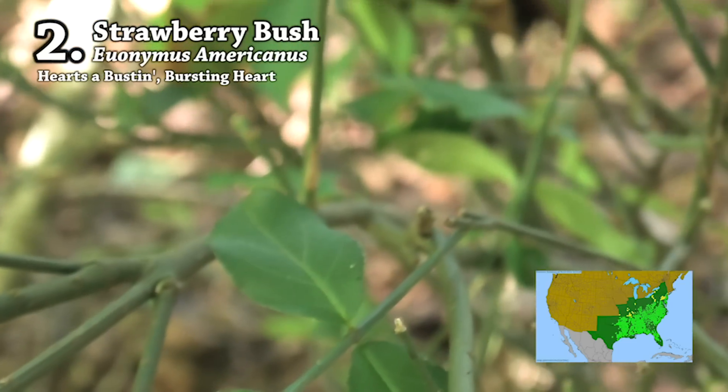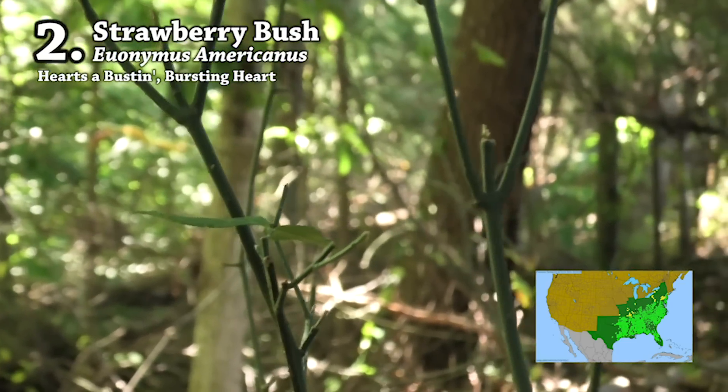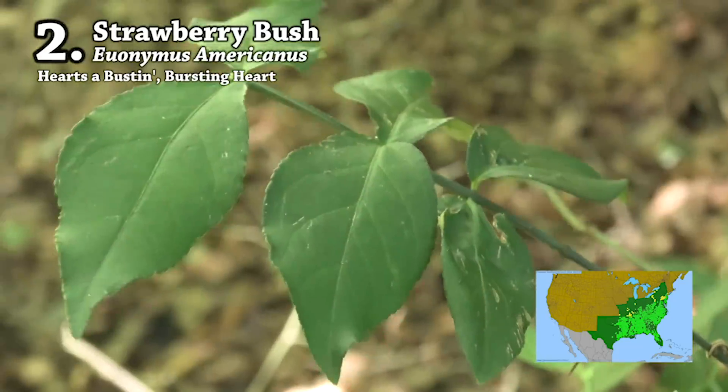I do have a video on types of browse plants to look for in the woods — stuff that's a good indicator that deer are using an area. I call them browse indicators because they're plants that deer will favor as they travel through the woods, and they will always nibble off of them. I'll put a link in the description below. But for now, we're focusing on mast — hard mast like acorns and soft mast like persimmons.